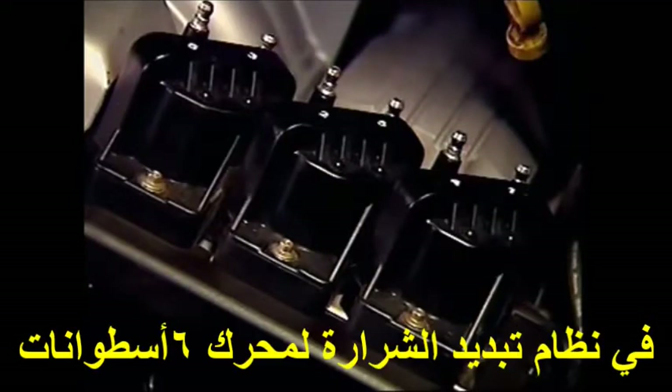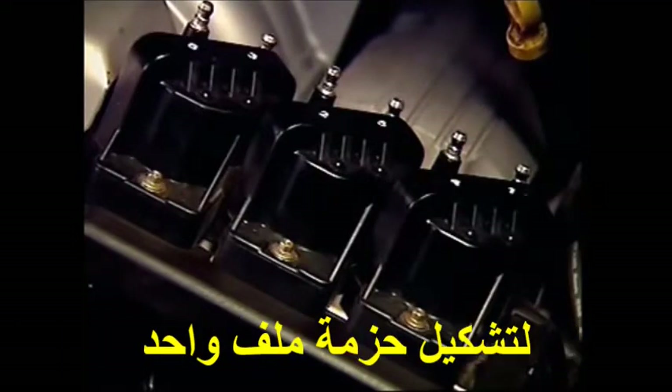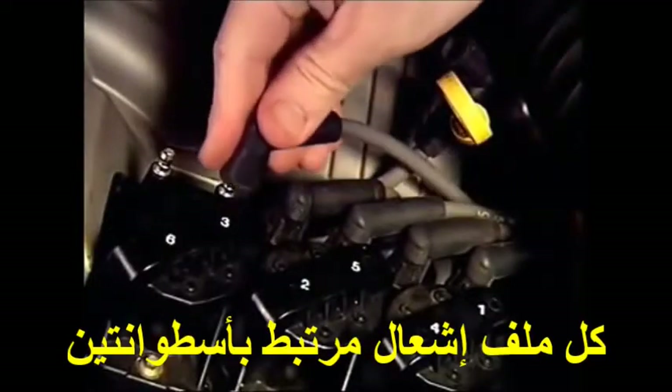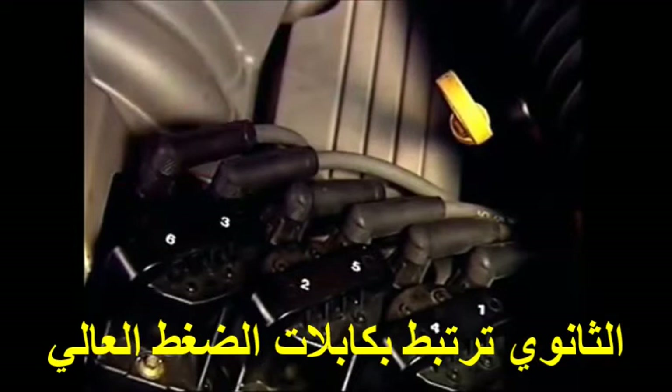In a waste spark system for a six-cylinder engine, three ignition coils, each with their own primary and secondary windings, are combined to form one coil pack. Each ignition coil serves two cylinders, with each end of the secondary winding attached by a high-tension lead to a spark plug.